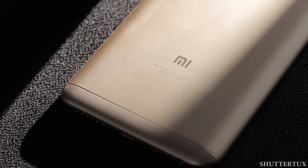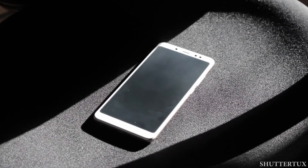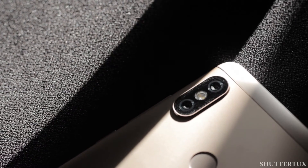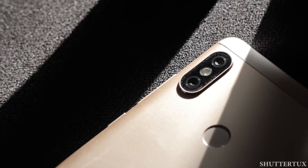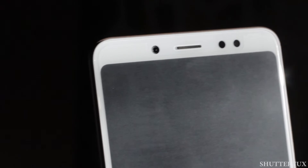Xiaomi is back in the market with a new phone, the Redmi Note 5 Pro. They have dubbed it as a camera beast. In this video, I am going to take a look at the front-facing selfie camera of the Redmi Note 5 Pro and will let you know — is it worth the hype? So stay tuned.